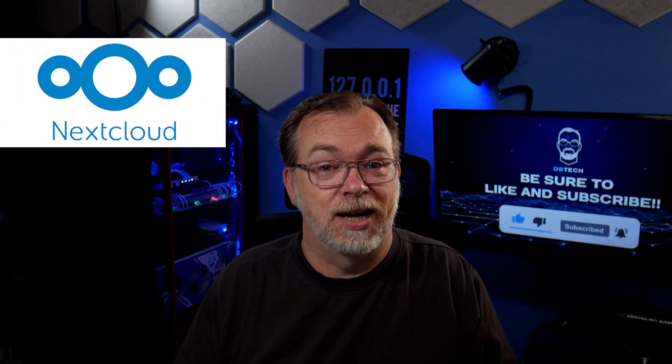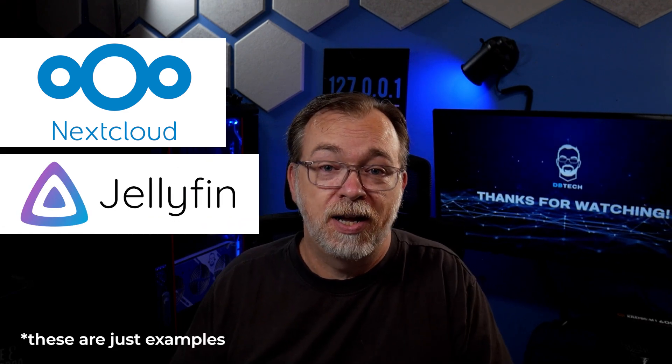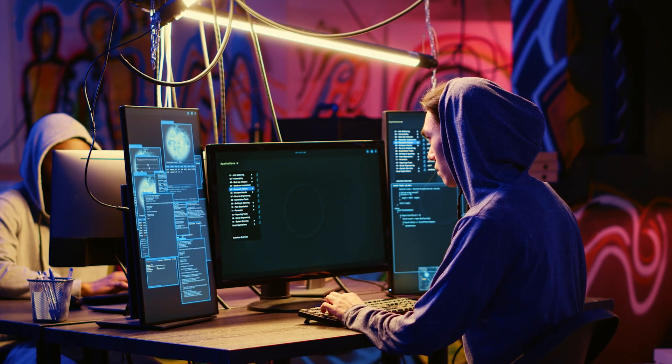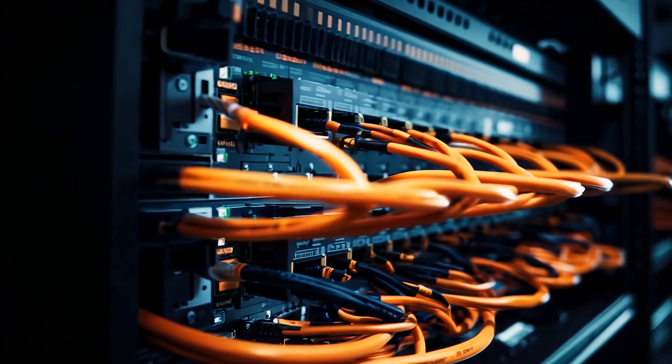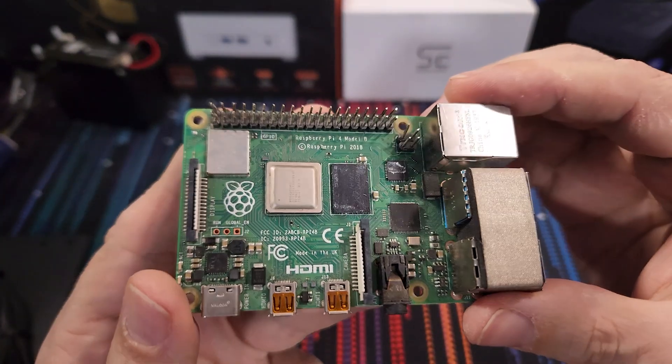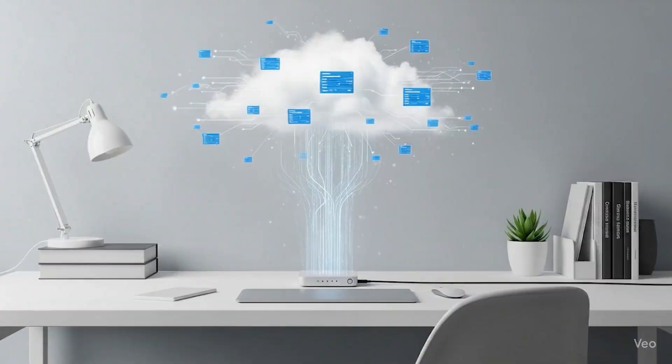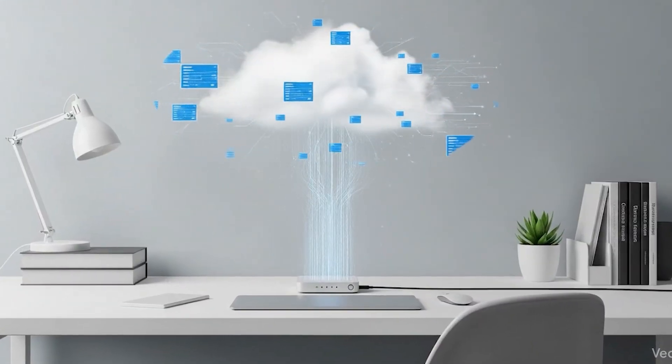With tools like Nextcloud for file storage, Jellyfin for media streaming, and Bitwarden for password management, you can replace almost every big tech service with something you control completely. And before you think this sounds too technical — it's not. You don't need to be a programmer or spend thousands of dollars on server equipment. You can start with a $35 Raspberry Pi, an old laptop, or a simple mini PC. The beauty of self-hosting is that you're creating your own private cloud — your data never leaves your house unless you decide it should.